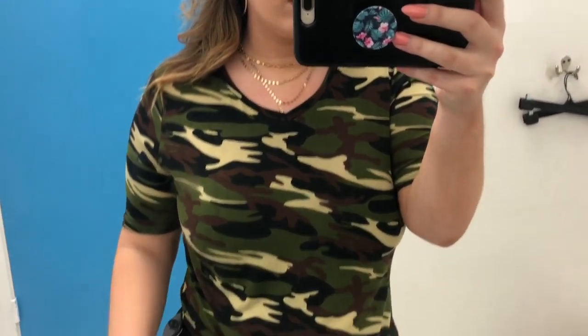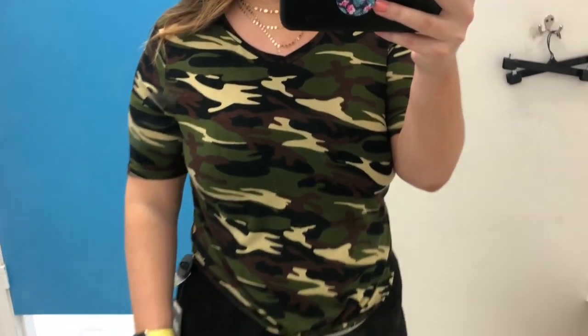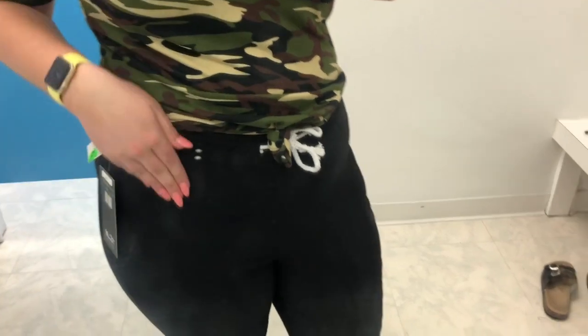This next outfit would be perfect for fall. I'm really just feeling the camo — I apologize for all the camo, but if you guys know me, you know I love camo. The top I'm wearing is a camo short-sleeve fitted t-shirt. It is v-neck and it ties in the center. I love the fit of this tee and was very close to getting it — it was only about $10. But I actually have a million camo shirts and my boyfriend would kill me if I came home with another one.